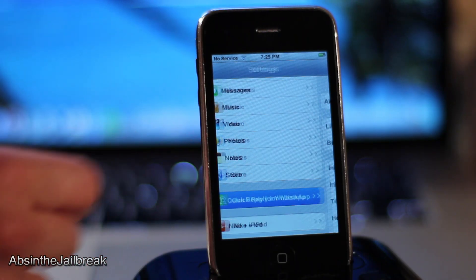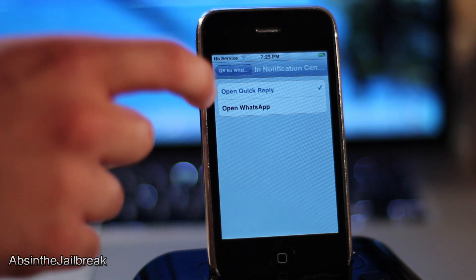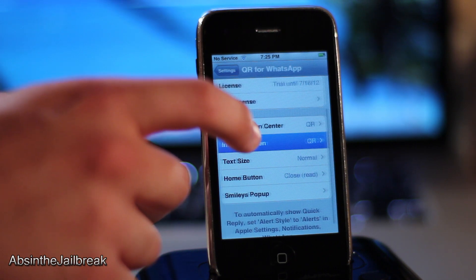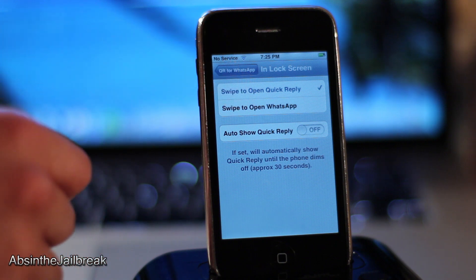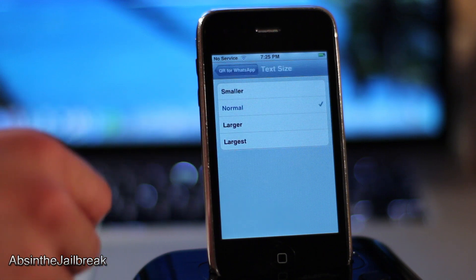Jumping into the Quick Reply preferences, I can adjust where Quick Reply works. For example, on the lock screen, if I don't want to reply then and there, I can choose to launch WhatsApp instead. There are also a few other options here to adjust the text size, the home button, and the smileys.